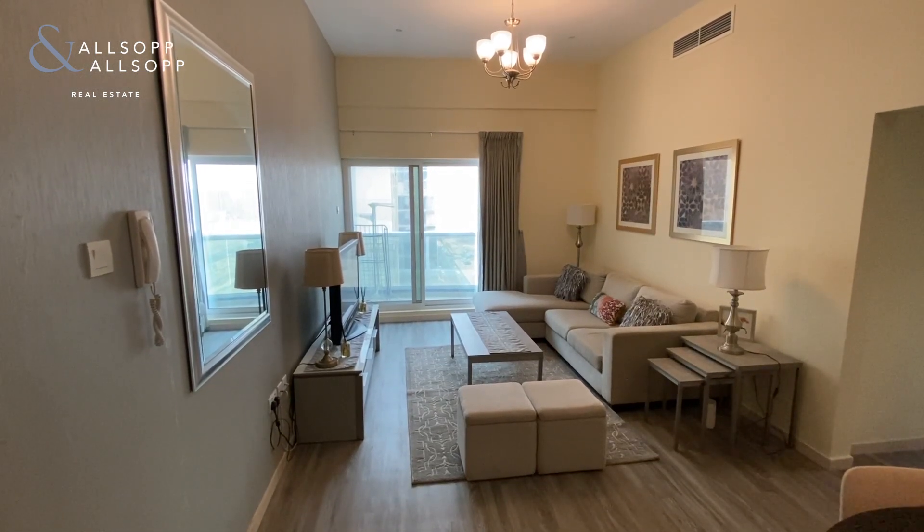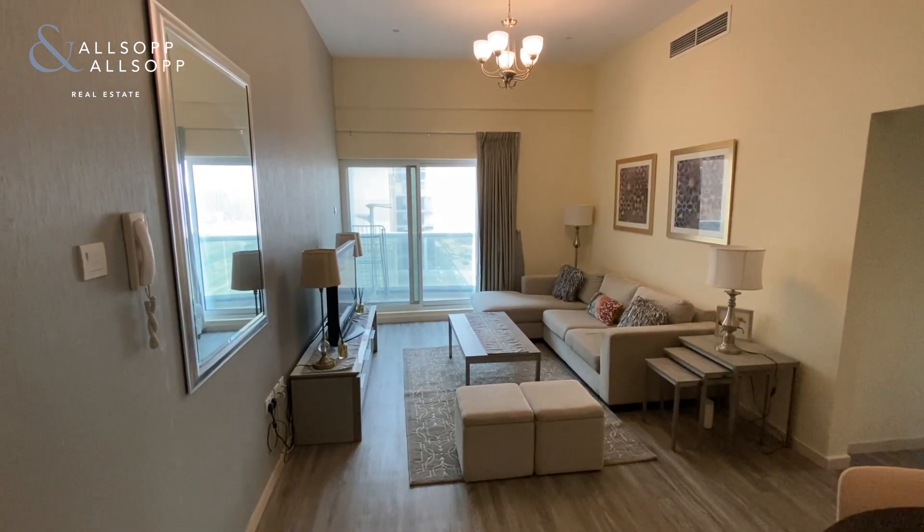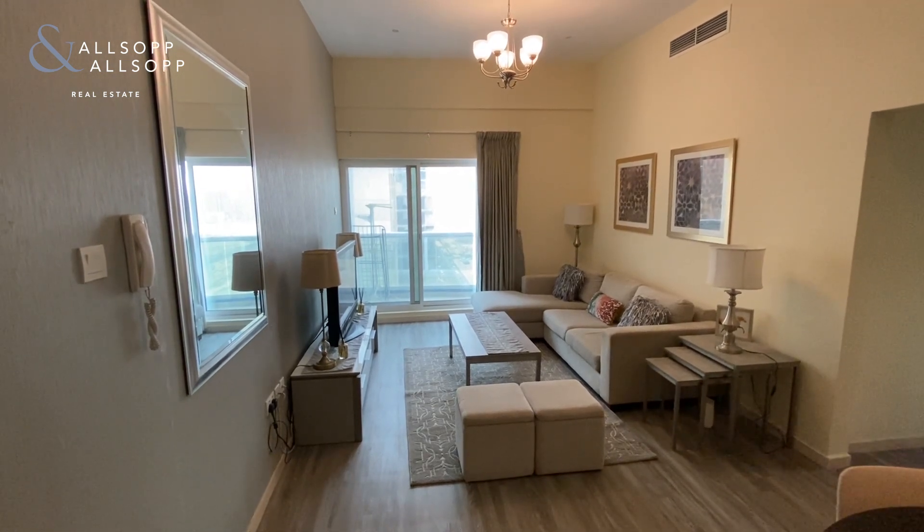Hello, it's Liam from Allsop and Allsop Real Estate Broker. Today we're in Champions Tower viewing this fully upgraded furnished one-bedroom apartment.